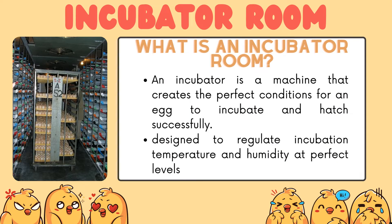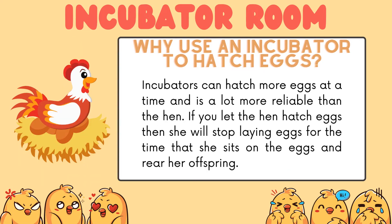What is an incubator room? An incubator is a machine that creates a perfect condition for an egg to incubate and hatch successfully. They are designed to regulate incubation temperature and humidity at a perfect level.